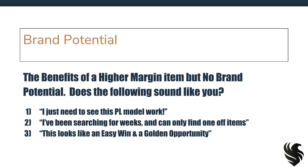For the person who feels like option one — I just need to see this private label model work — going after one product that doesn't have brand potential is not going to set you back years. In fact, it may jump you ahead, because you get just the fire you needed and perhaps the capital coming in from that initial private label product with the higher margins to set you up to go after other products, perhaps with brand potential.